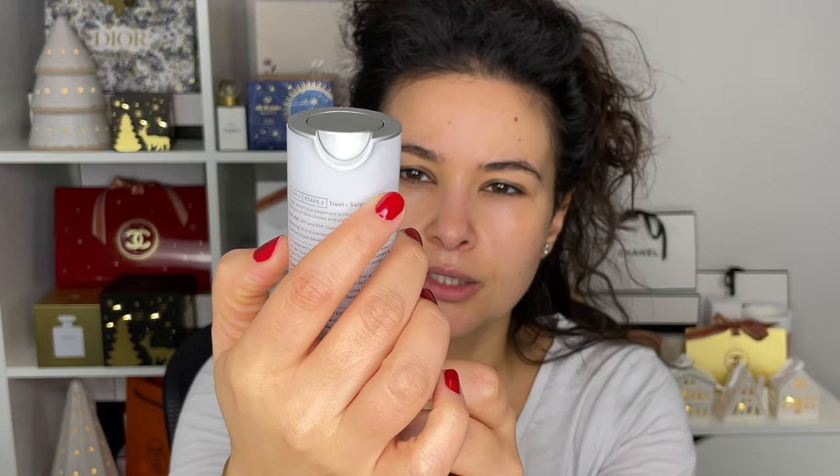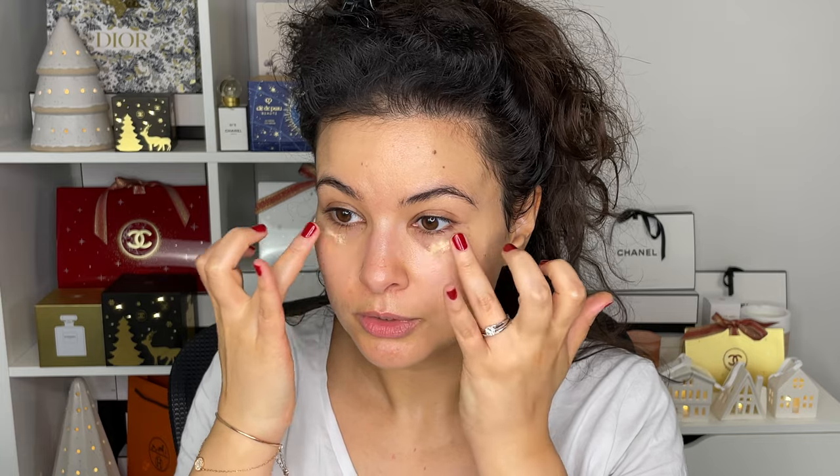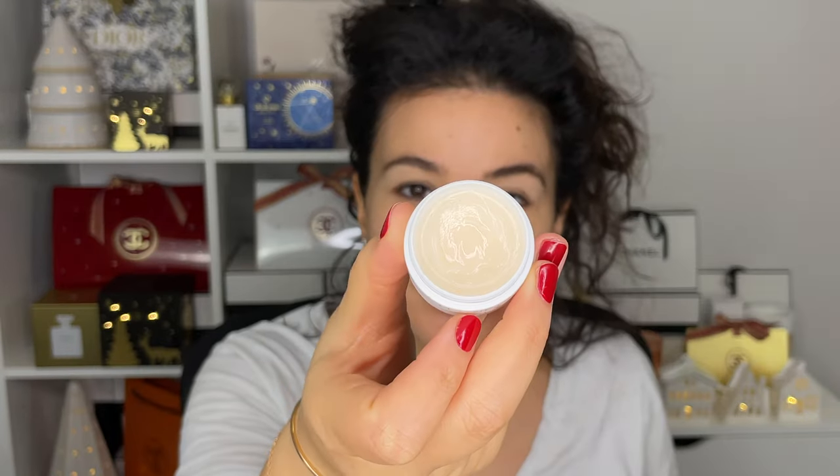I'm going in with my Murad Vitamin C for the eyes — the Vita-C Eye Dark Circle Corrector. This does work at correcting dark circles and dark pigmentation around the eyes. Then a bit of chapstick — I'm going into my Emile Cordon white truffle lip balm, which smells gorgeous and decadent. I'm being generous with it because it's been so cold and I just need lots of moisture.